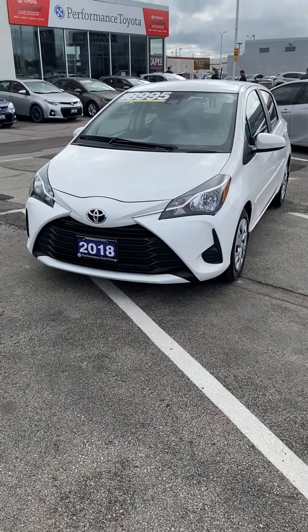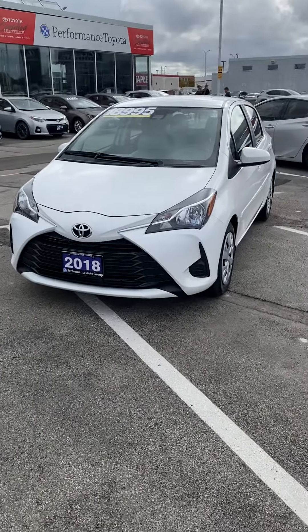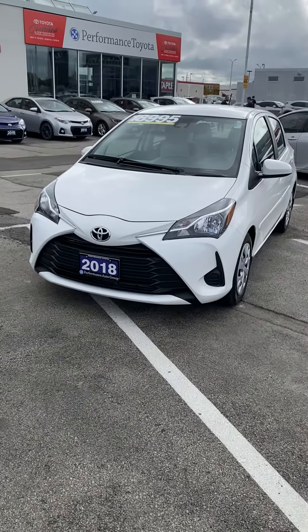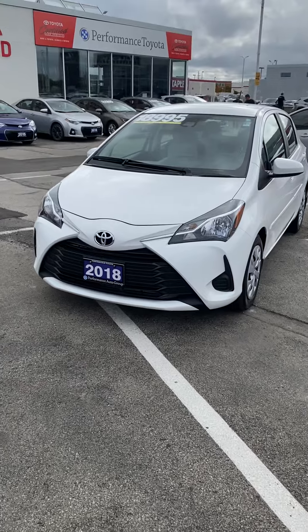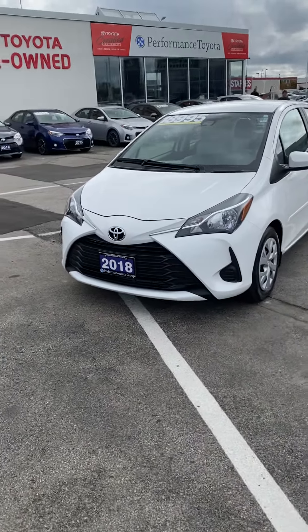Good morning, Jan. Zach Barton from Performance Toyota. Wanted to reach out and introduce myself, as well as highlight our 2018 Toyota Yaris LE. I believe you did just call in and speak with my manager, Sean Boss, so I did just want to give you a little bit more information regarding this vehicle.